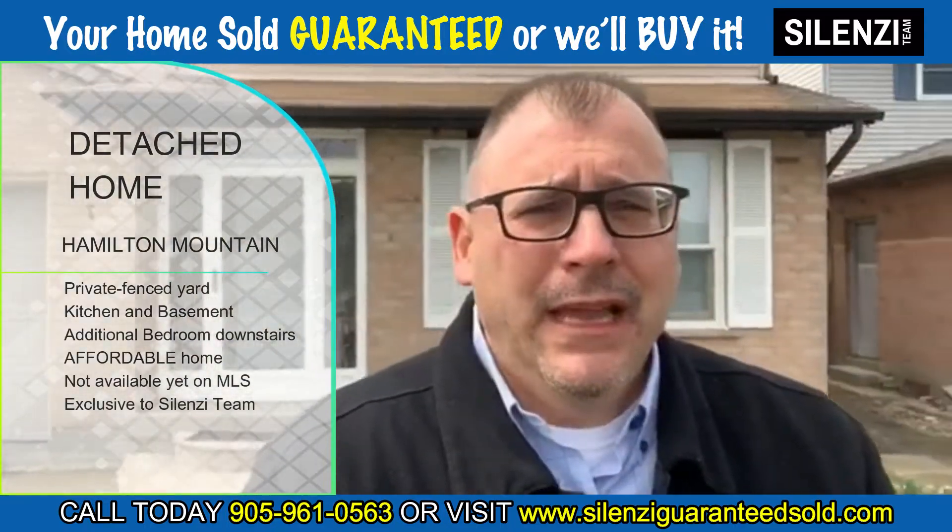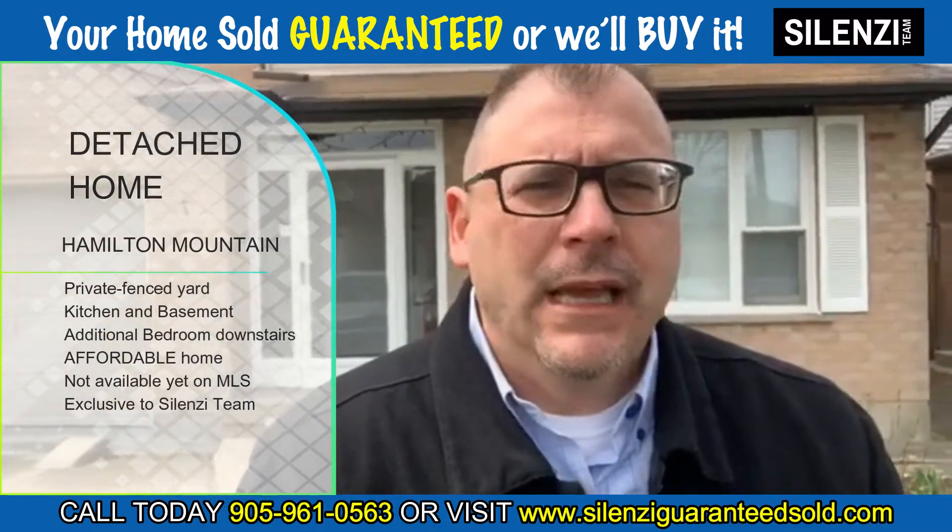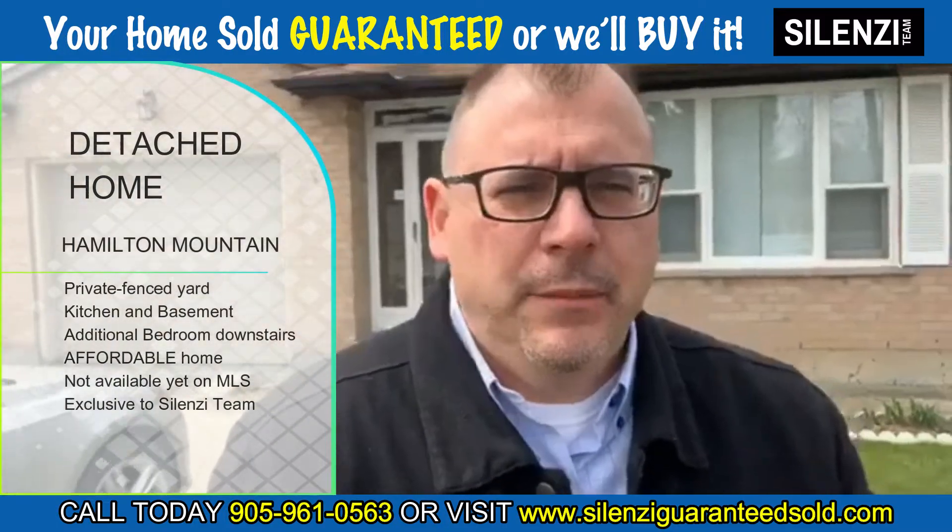On top of that, it's going to be an affordable home. It will not be on the MLS for a couple of days — it'll be exclusive to all the clients that we're working with in our database.